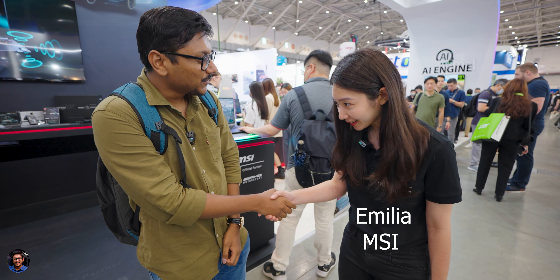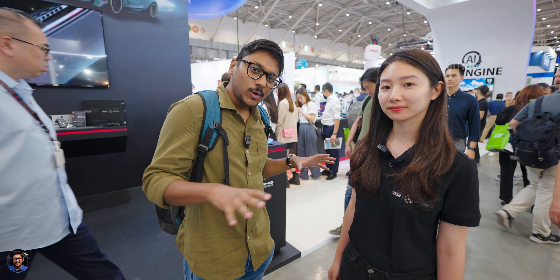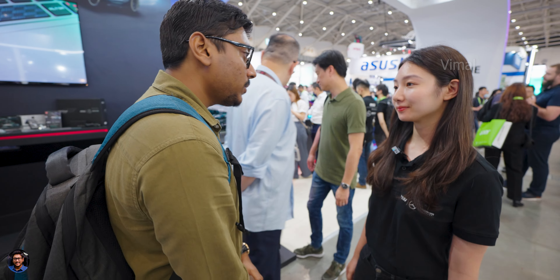MSI has collaborated with Mercedes-AMG and made some epic gaming laptops. We have Emilia from the team here — hi Emilia, how are you? Emilia is going to show us around and talk about all the models they've launched. So where do we start from?